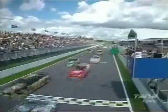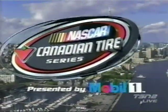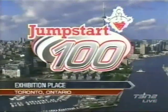Toronto is a melting pot of a metropolis, home of a record-breaking tower and a city of cultural celebration. Today, the big city plays host to big horsepower as NASCAR invades the streets of Toronto. This is the 2010 NASCAR Canadian Tire Series presented by Mobile One, live from Exhibition Place in Toronto. This is the Jumpstart 100.